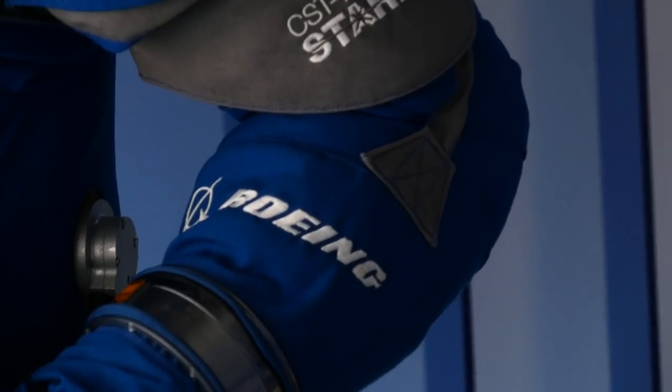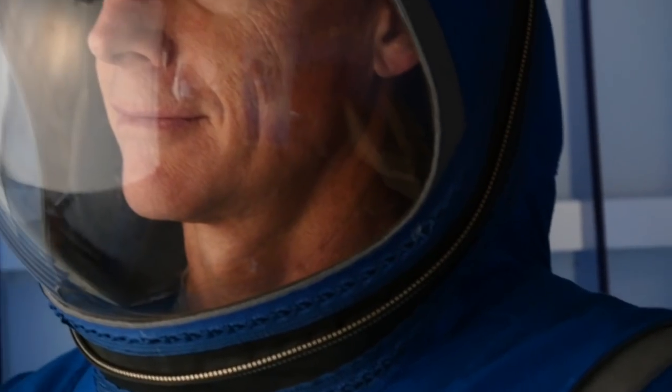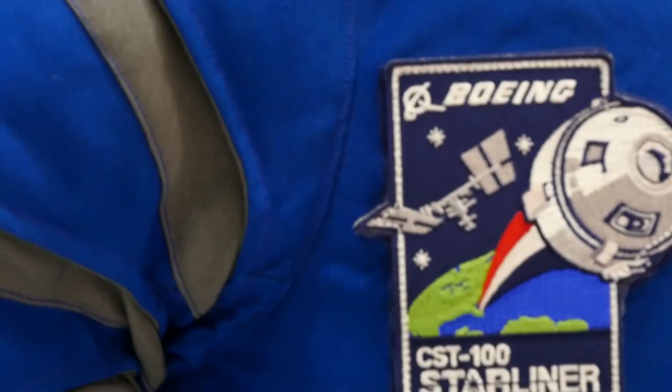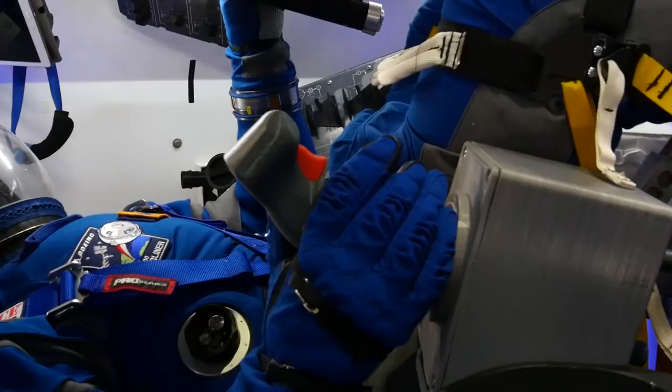In addition to the practical advancements in the new spacesuit's capability and comfort level, it also has a pretty chic look. Hey, it feels good to walk around in Boeing blue. Spacesuits have come in different sizes and shapes and designs, and I think this fits the Boeing model, fits the Boeing vehicle.